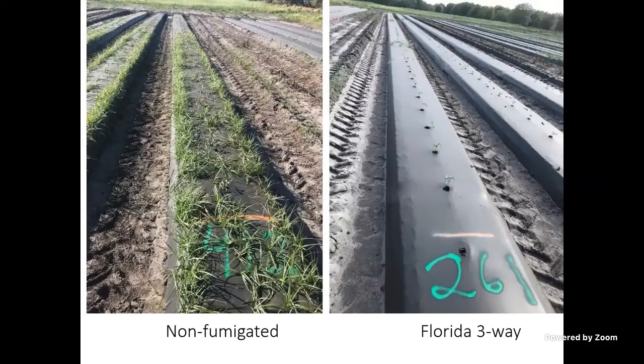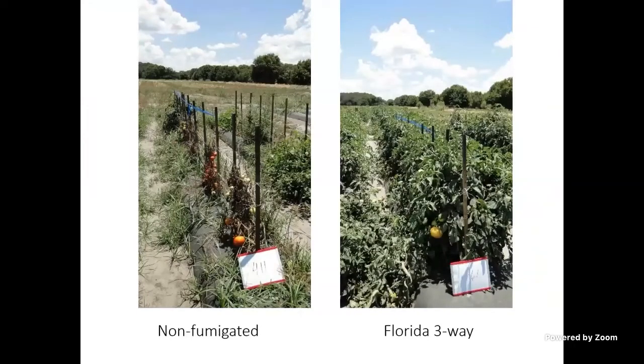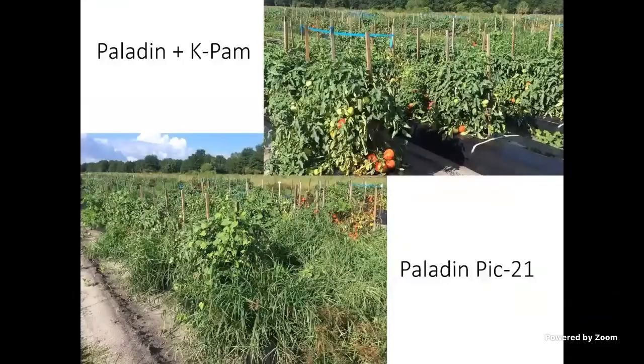Early in the season you don't see a lot of difference, but moving through late in the season, where we didn't fumigate we just got hammered with disease. Piclor-60 did fairly well but there's a lot of variability in those plants. If you look at the 3-Way picture on the right, you see consistency. To show how extreme this can be — we don't use Paladin anymore, but it still shows the difference. The bottom left is Paladin Pic 21, with grasses and broadleaf weeds growing in. Same field, but Paladin plus K-PAM on the right is much cleaner. Consistently, that combination gives you the best control and the best economic return in our studies.